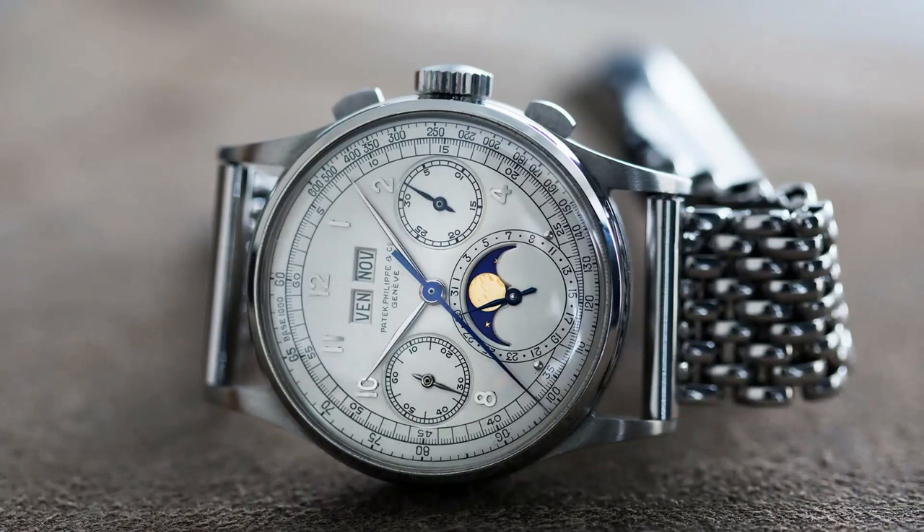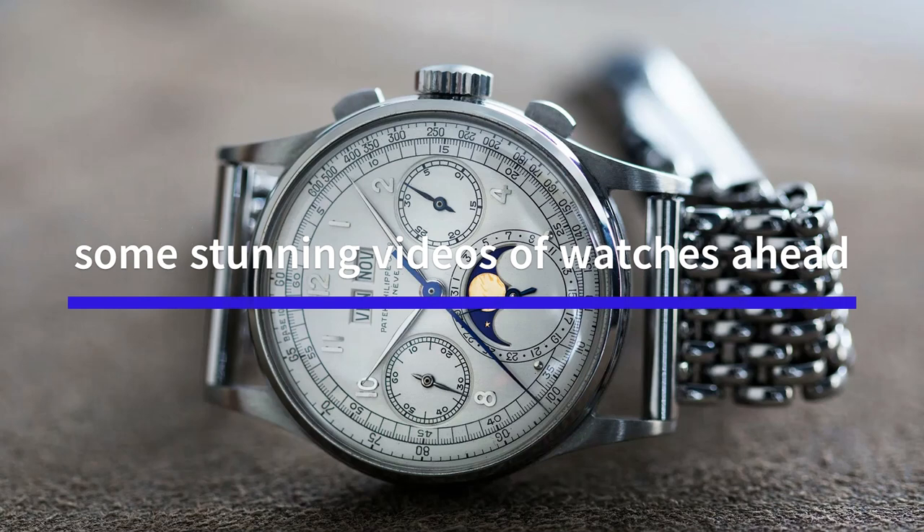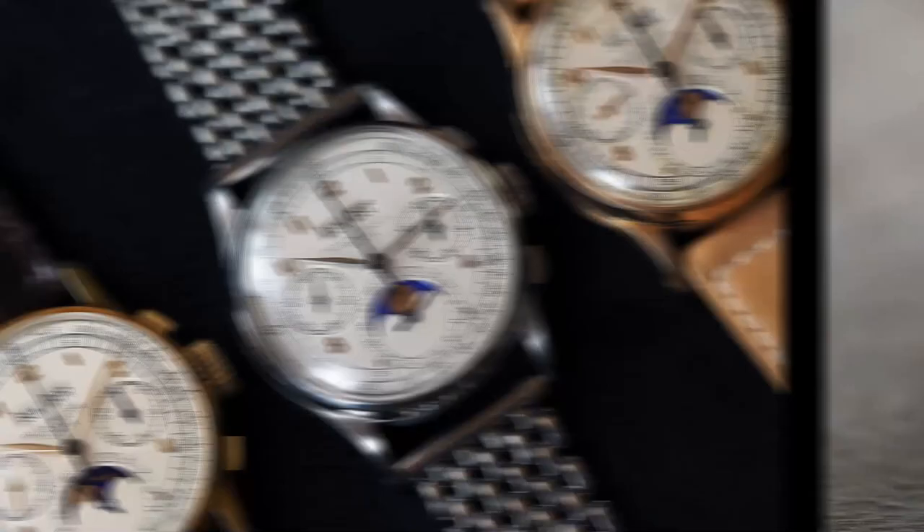The Ref 1518 is notable for being the first serially produced wristwatch with a perpetual calendar and chronograph. It is powered by the caliber 13-130 movement, which is based on the Valjoux 23 base. The movement features 23 jewels, a Breguet balance spring, and a micrometer regulator.